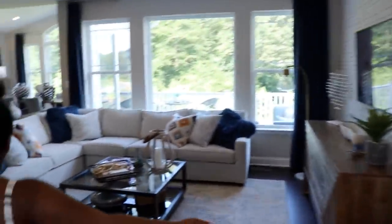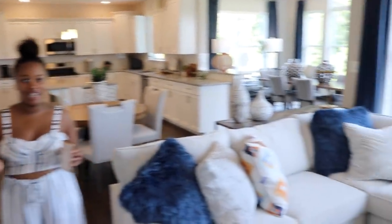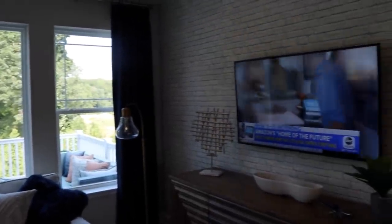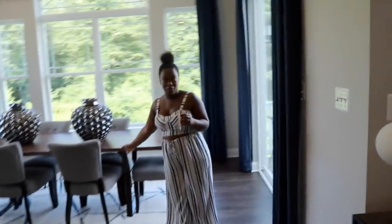Now we're walking into the living room. This is what really attracted us to this house — it has so much natural light. The living room feels a little on the small side for us, however we have a huge basement, and this upstairs space will probably be more formal for us.